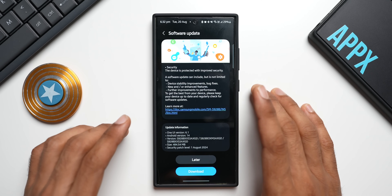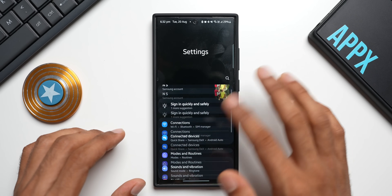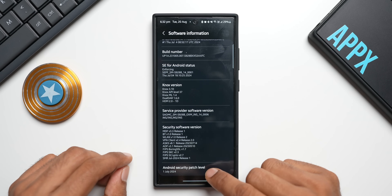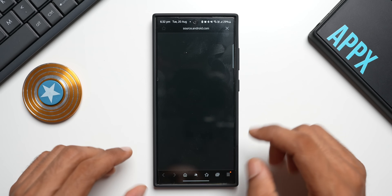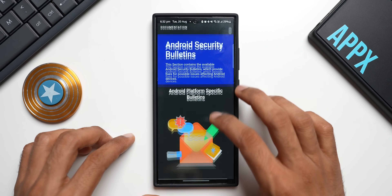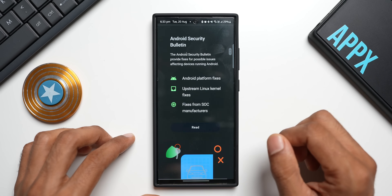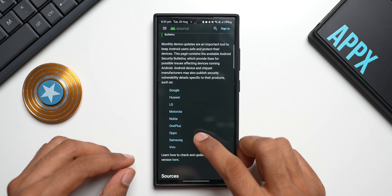To check the criticality of this update, let's go to Settings, tap on About Phone, then Software Information. Tapping on Android Security Patch Level will take us to the android.com website where we can check the security patch details — specifically the Android platform-specific bulletins.